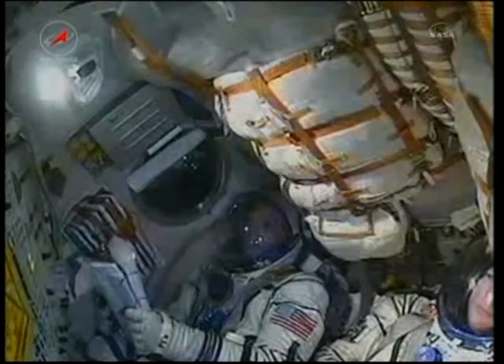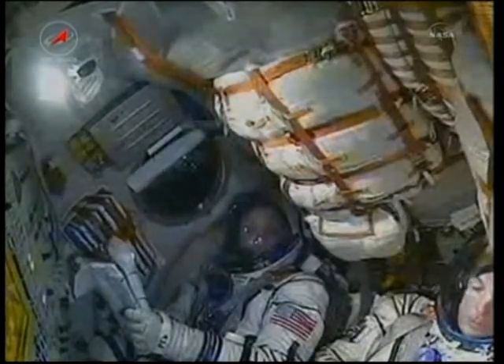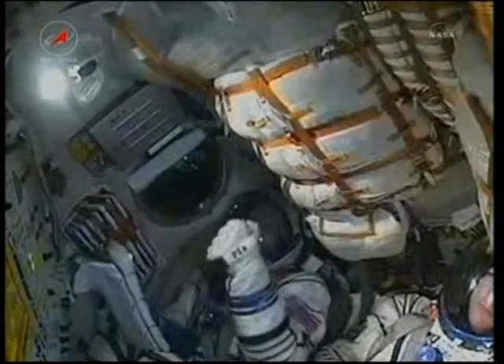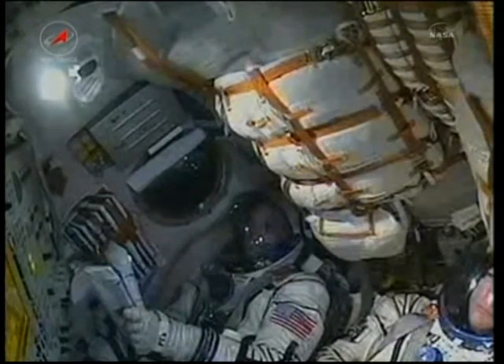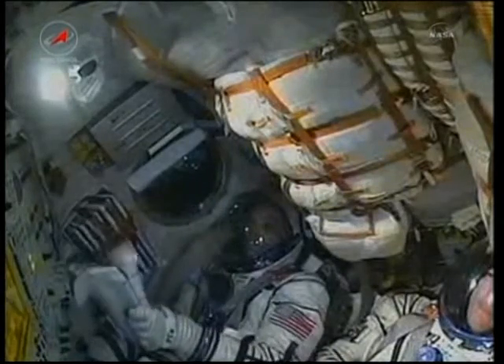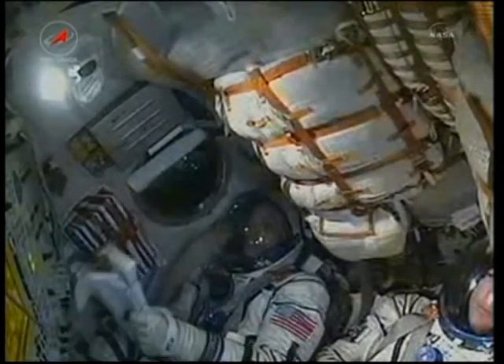Stabilization nominal, and we are doing well on board and feeling great. Second stage thrust is operating stable. Roll and attitude nominal. Four minutes and twenty seconds into the flight.